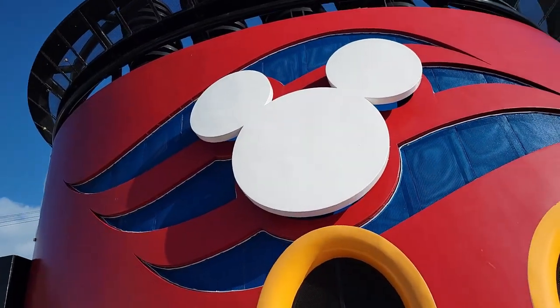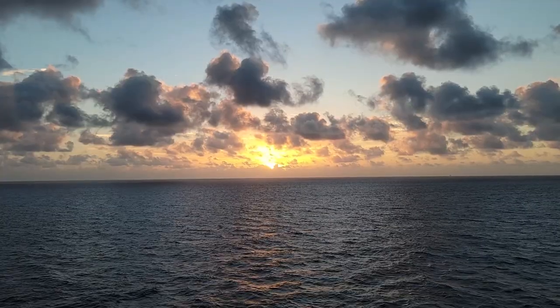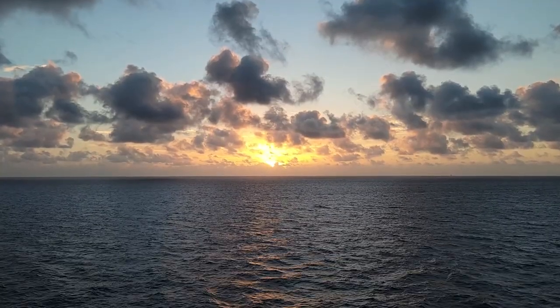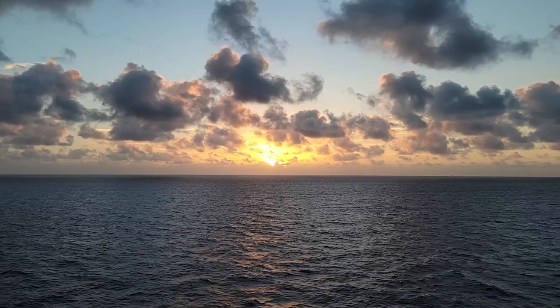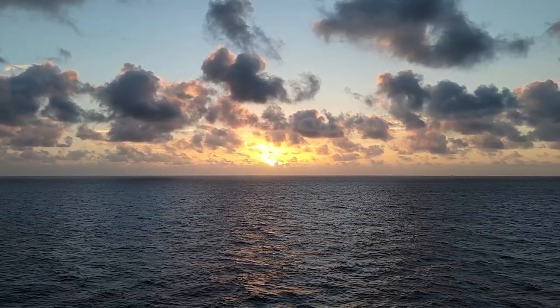Hi, it's Erin from Flying Off the Bookshelf and today we're talking Disney Cruise tips and tricks. Obviously planning a Disney cruise is not as complicated as planning a trip to Disney World, but there are still some tips that are good to know to make your cruise as smooth as it can be.